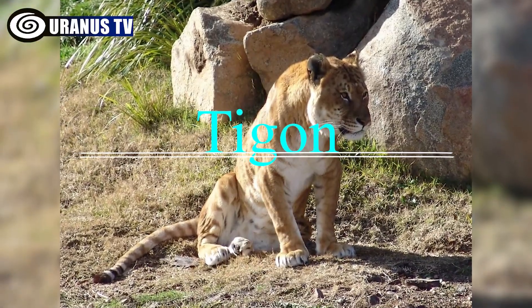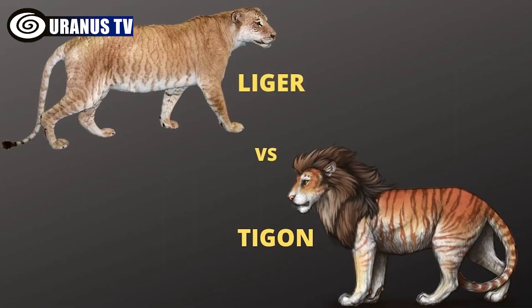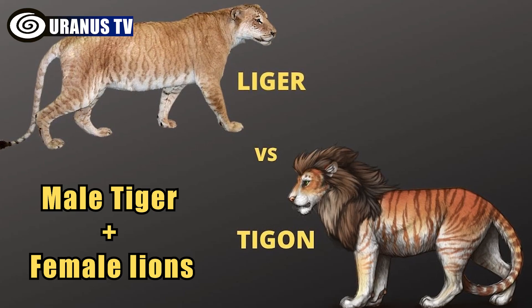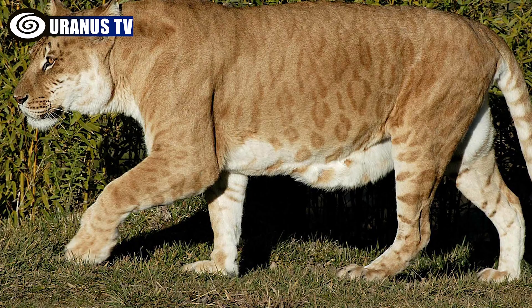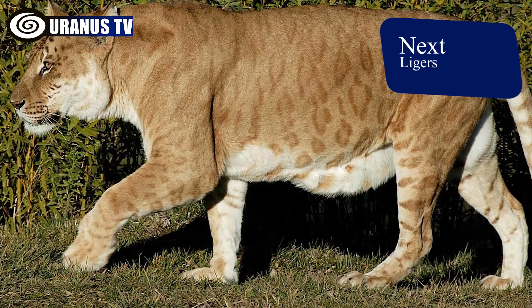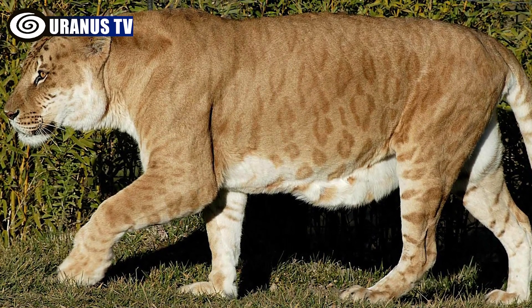Number 2: Tigon. Tigons are distinct from ligers, resulting from male tigers mating with female lions. They are smaller than both parent species, often resembling their tiger fathers, but inheriting traits like roaring and socialization from their lion mothers.